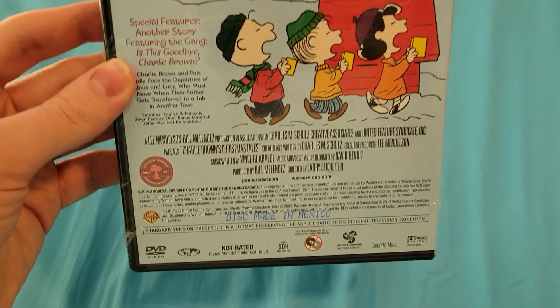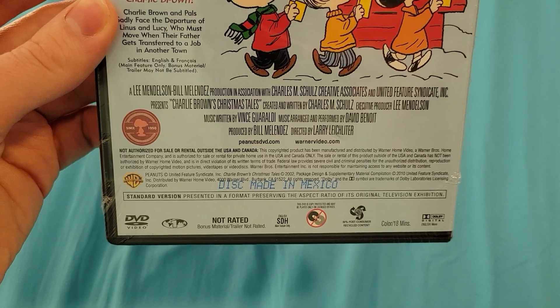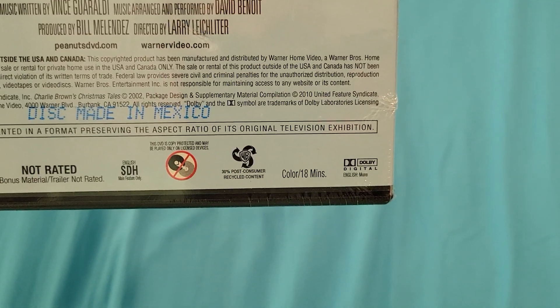I'm not sure when these specials came out, but I know it's a 2002 DVD by Warner Brothers and Peanuts Studios. Not rated, and it is 18 minutes.